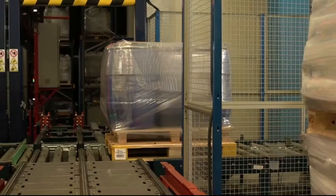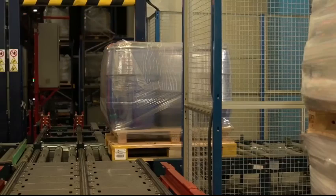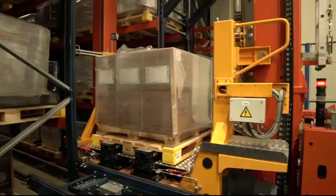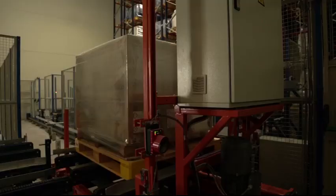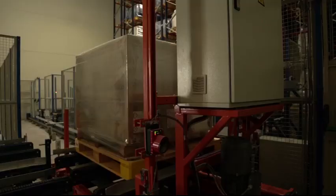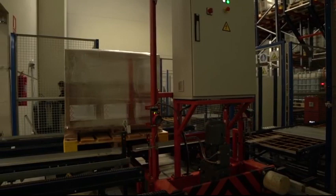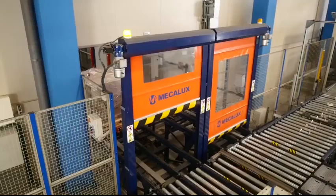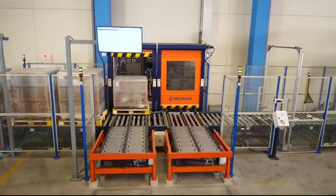Inside the warehouse, a transfer car moves the pallets to the storage aisle assigned by EZ WMS. The stacker cranes collect the pallets for dispatch and the transfer car takes them to the corresponding door. The EZ WMS software informs operators via various screens of the order being prepared and the loading dock it should be issued to.